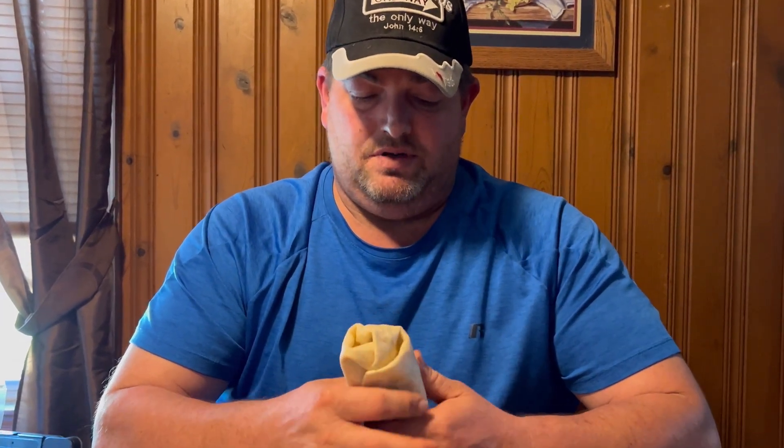Hey everyone, welcome to Taste Test Tuesday with Mike! Today I'm going to do a taste test review on this Spicy Cheesy Double Beef Burrito from Taco Bell. I heard they're pretty good, and the price on them is really good — they're only two dollars, which is great for a regular burrito.